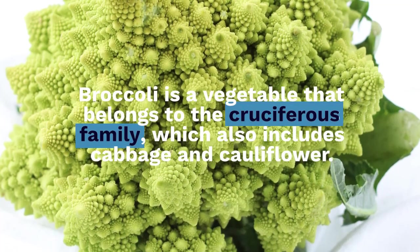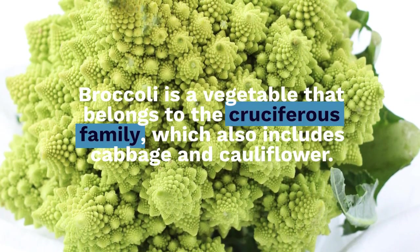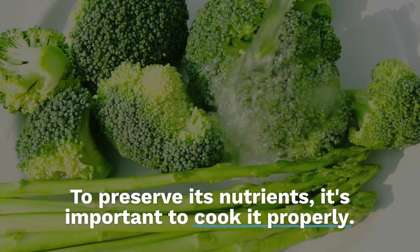Broccoli is a vegetable that belongs to the cruciferous family, which also includes cabbage and cauliflower. To preserve its nutrients, it's important to cook it properly. Here are three ways to cook broccoli.